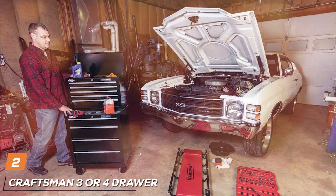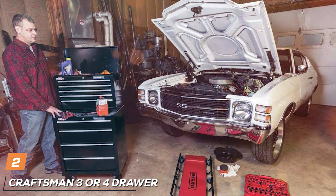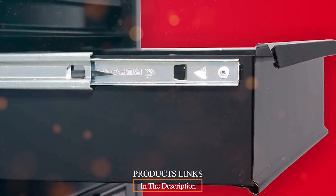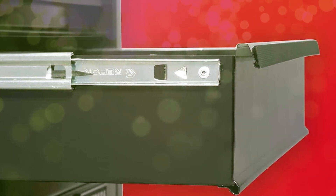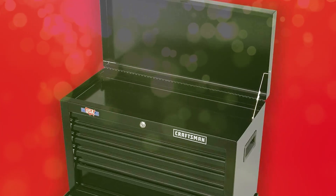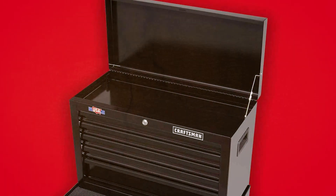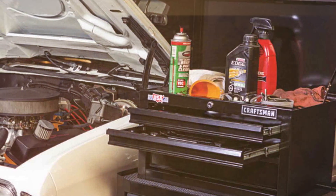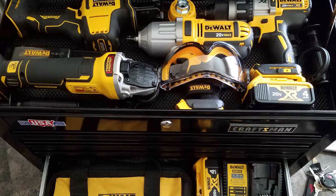Moving on to number 2, the Craftsman 3- or 4-Drawer Toolbox. Craftsman brings you the ultimate storage solution for your tools, designed with precision and functionality in mind, offering unparalleled convenience for your tool organization needs. Choose between the 3-drawer or 4-drawer model to suit your requirements. Each drawer is spacious and glides smoothly, allowing easy access to your tools. The ball-bearing slides ensure a seamless and reliable opening and closing experience, making it effortless to locate and retrieve your tools. Craftsman has engineered this toolbox to be sturdy and durable, using high-quality materials that can endure the toughest working environments.